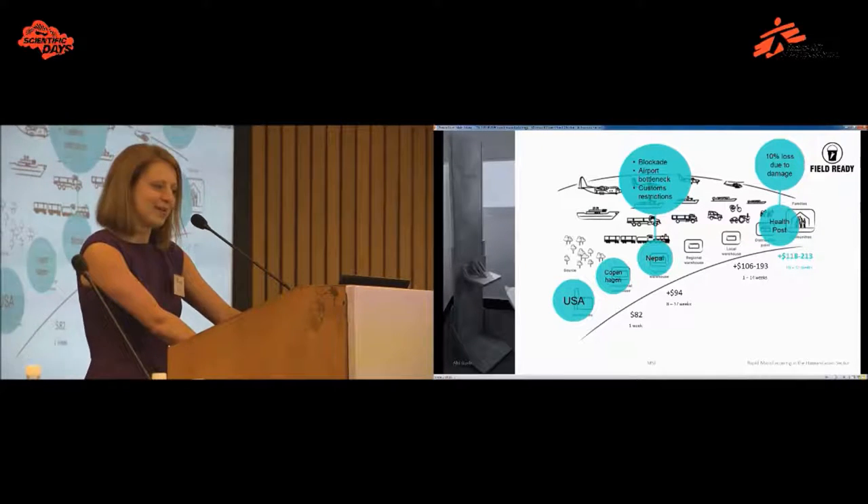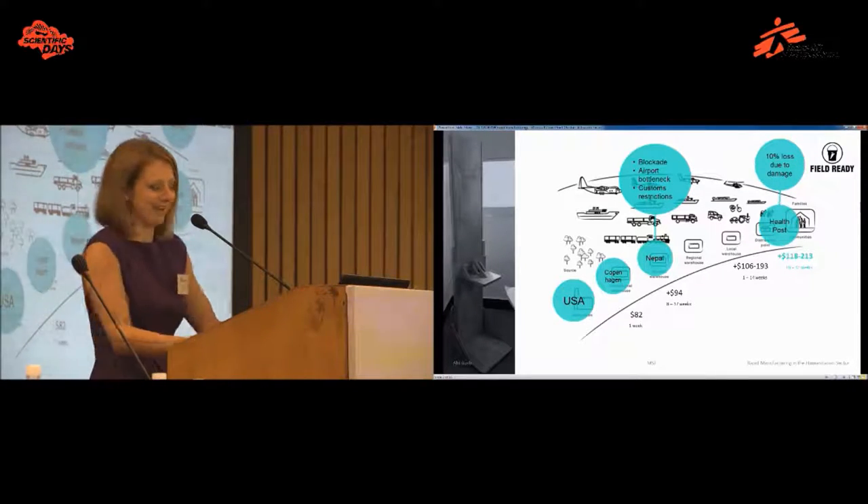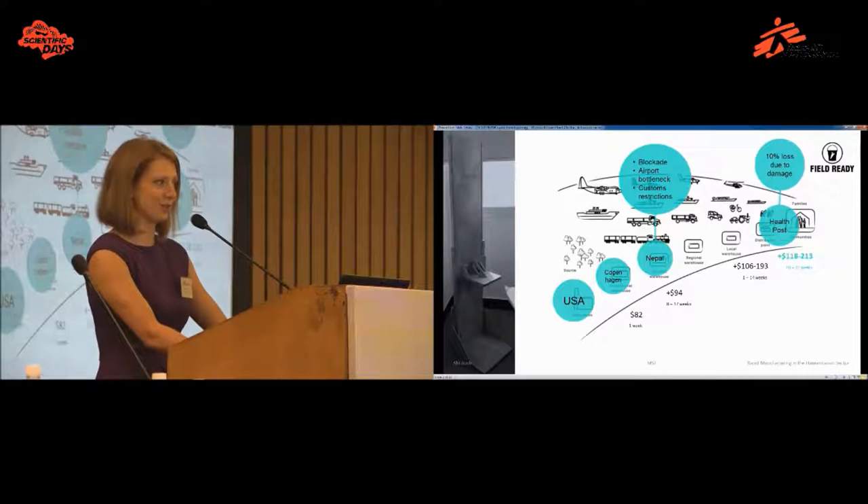In the aftermath of the earthquake, getting from a ship into Nepal was complicated due to the blockade, a bottleneck at the airport from the volume of incoming aid, and rapidly changing customs restrictions from the government every few weeks. By that time, you've added another 15% in cost and several weeks of delay. It then goes through several layers of local warehousing, potentially increasing the cost by a further 15% — or even 120% in difficult transport areas — and adding several more weeks. On top of that, you lose 10% to damage. So by the end, you've got two planks of wood and a measuring tape that have cost upwards of $100 and 10 to 32 weeks to arrive.